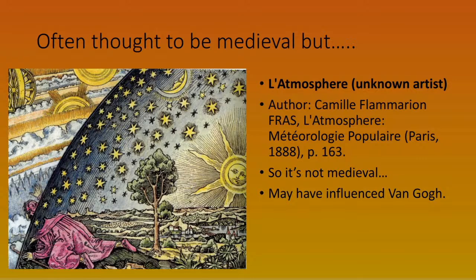Sometimes you see pictures said to be medieval but which are not. This is one example — it's actually from a 19th-century book. The picture is called 'Atmosphere' and we don't know the artist, but the author Camille Flammarion wrote a book on the atmosphere called Popular Meteorology. It's not medieval, but the book may have had an influence on Van Gogh, as we'll see.